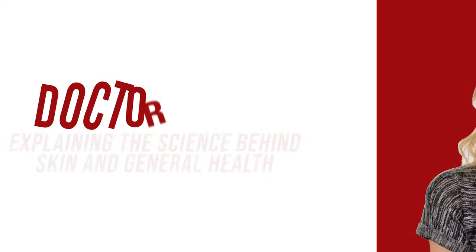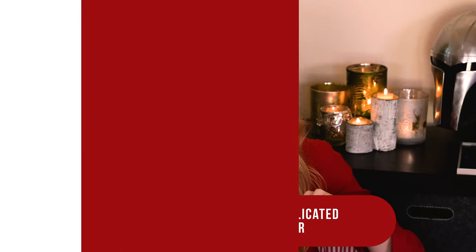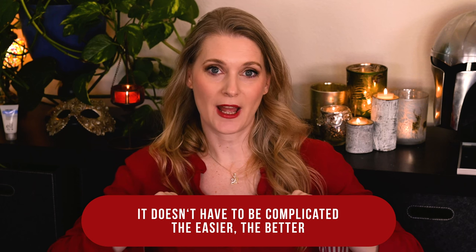So looking at this budget option, what did I think? If you're new, you're welcome! I am Dr. Anne, a physician passionate about skincare and well aging.